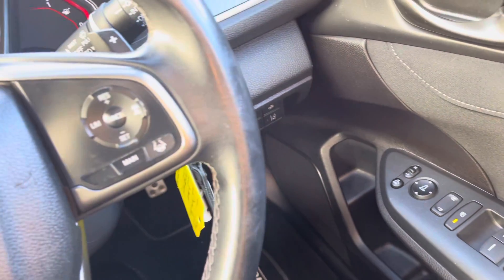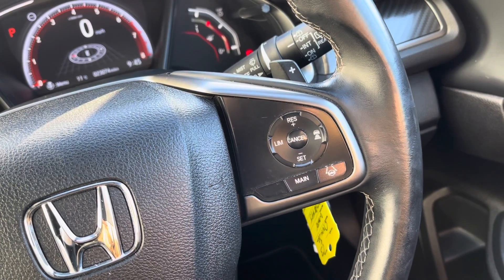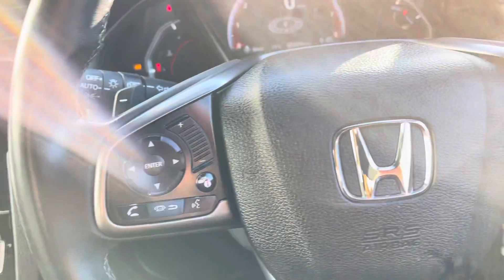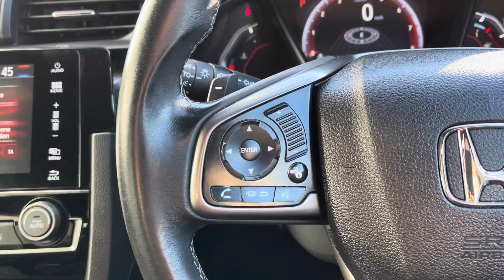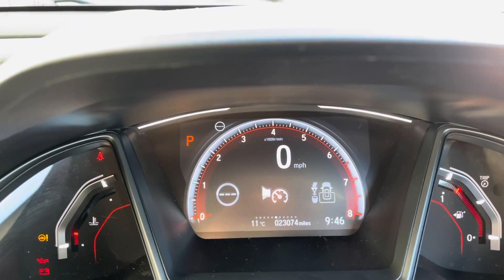Just to the right hand side of your steering wheel you have your adaptive cruise control option along with your speed limiter. For that advanced technology, it really does keep you safe as it anticipates traffic around you. You have your mounted audio controls just to your left, which include voice recognition for a hands free drive.